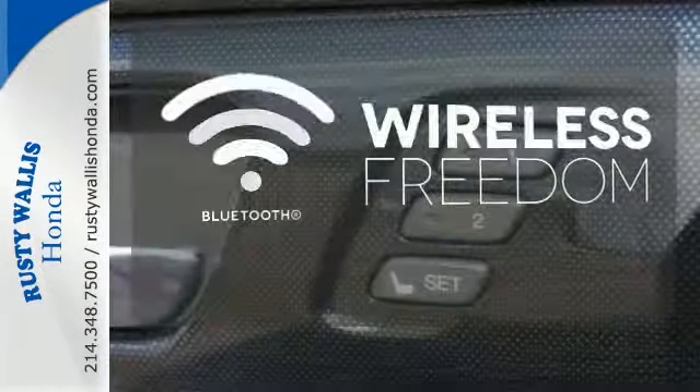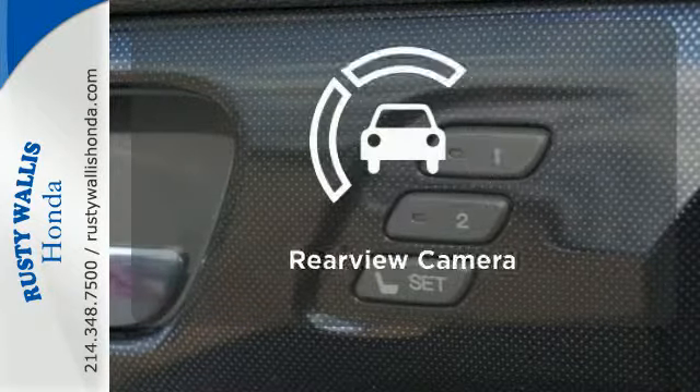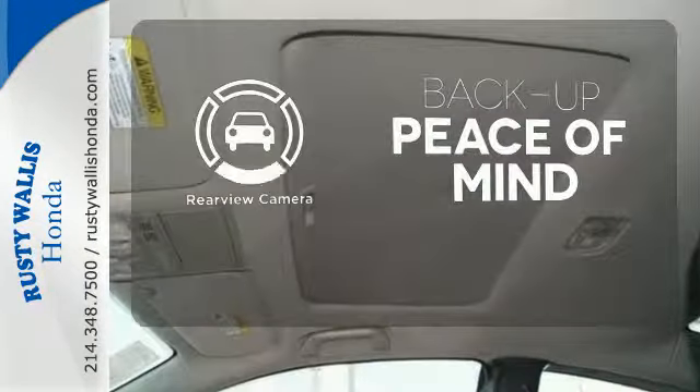You don't have to put your life on hold when you have Bluetooth. Hindsight is 20-20 with a backup camera.